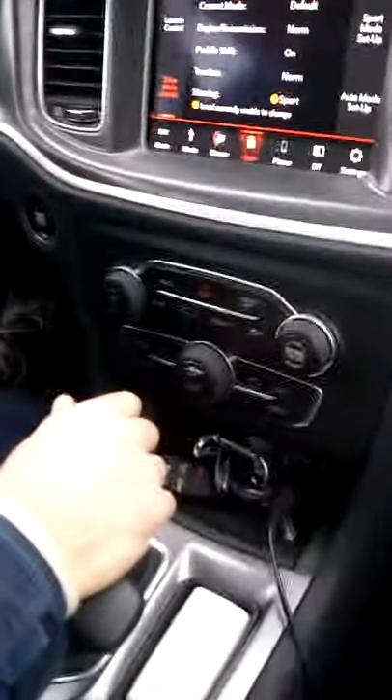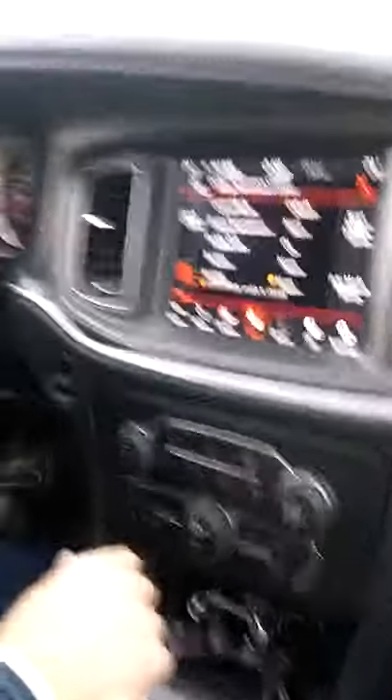Now I can turn it back off and just go back to normal. Normal steering — it gets a little bit lighter. The car's not as loud, not quite as raucous. Still got it though. This car is a track ready car.